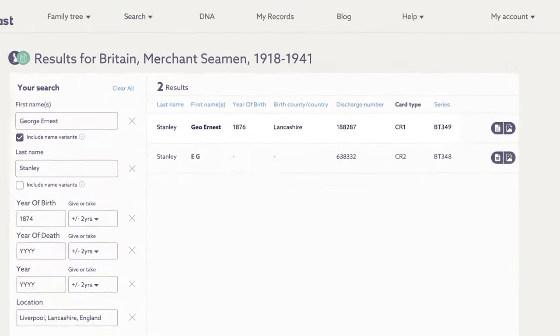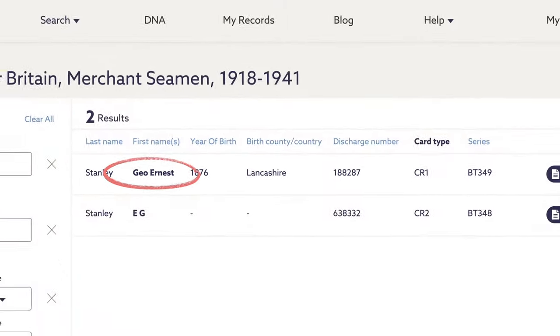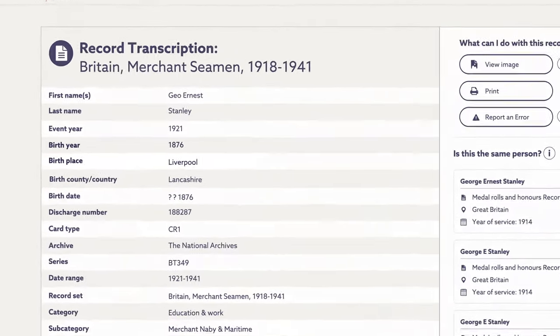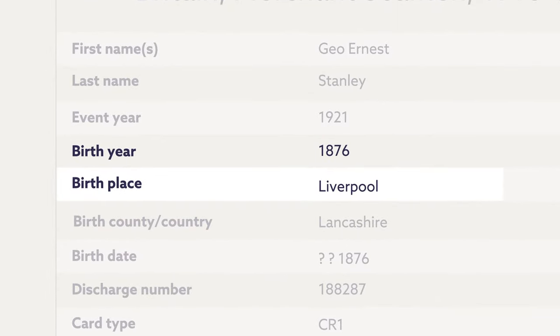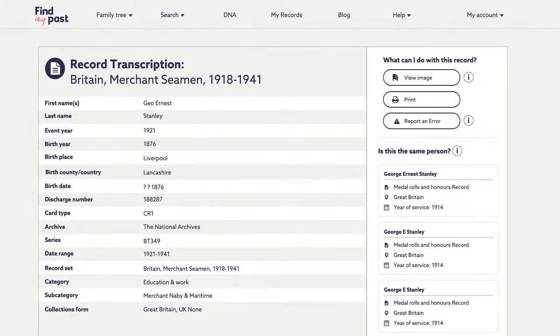This top result looks like a match. Notice how they've shortened his name here — that's why it's a good idea to use the name variance filter when searching. This looks like our George. The birth year and birthplace match up closely enough. Remember, birthplaces and years may change from record to record, as some people either lied about their age or simply forgot.